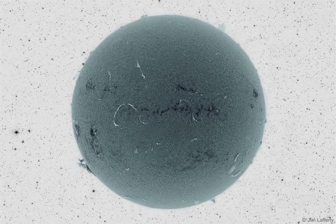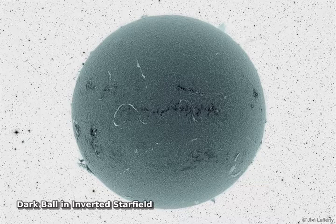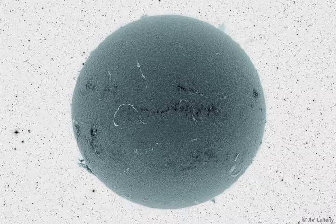Does this strange dark ball look somehow familiar? If so, that might be because it is our sun. In the featured image from 2012, a detailed solar view was captured originally in a very specific color of red light, then rendered in black and white, and then color inverted.